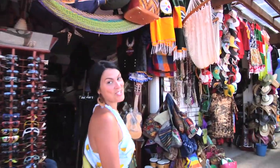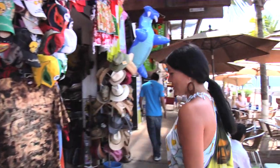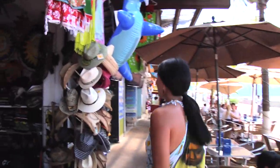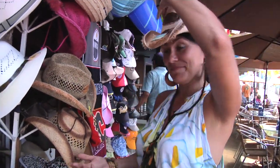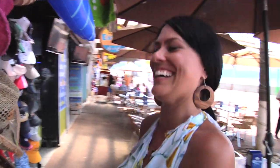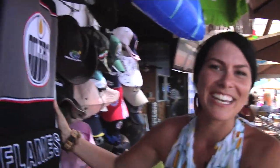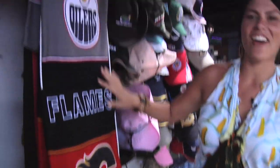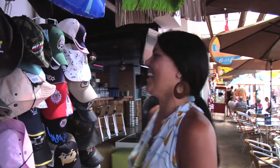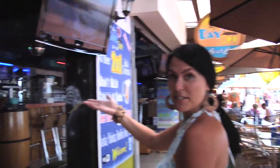No trip to Mexico would be complete without going home with your very own sombrero. So very many stores here to choose from on the Malecon — anything you could possibly want to find, here it is. Maybe you're nursing more of your spring break side and would like something like this. And hey, for the Canadian in you — how can you go home without a Canadian hockey blanket, Mexican style?